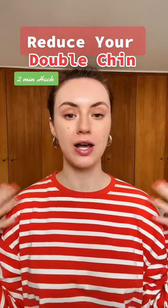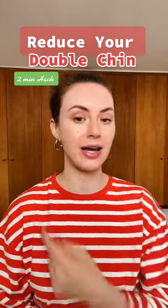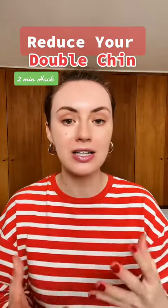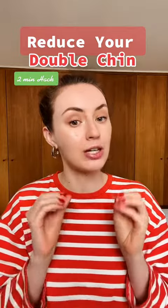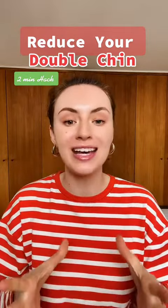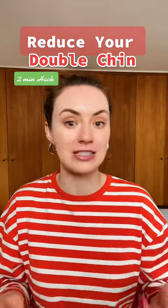So what to do? First things first — watch your posture. If you are walking with an open heart, shoulders down and chest open, then everything right here relaxes right away and can also drain better. You will definitely feel more lymphatic drainage right away, and therefore your double chin in the long run will also reduce.